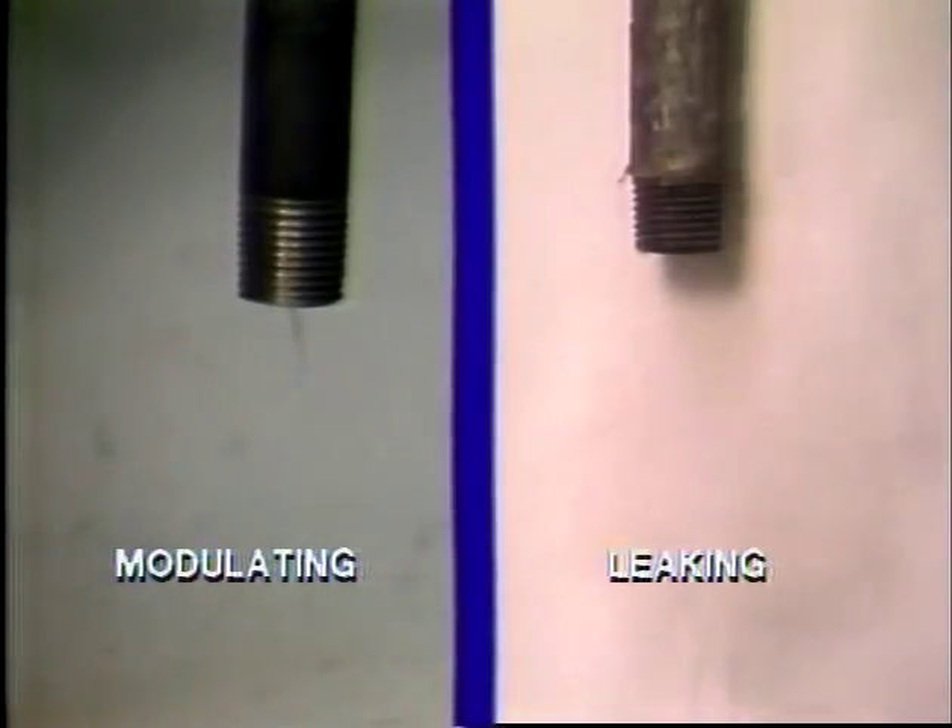These are among the hardest traps to evaluate, because the discharge of a leaking trap appears so similar to the condensate and flash steam output of a trap that is modulating because of a light load. The important difference is that a trap that is leaking discharges live steam.